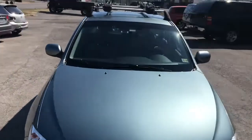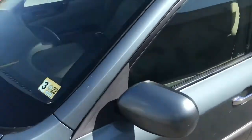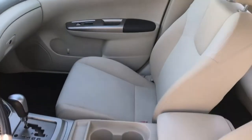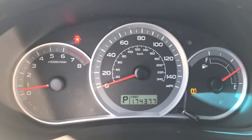Has Yakima racks on the roof, very clean on the outside. Inside has a few light stains on the seats — sorry about the lighting. Does have heated seats. The tire pressure monitoring light is on.